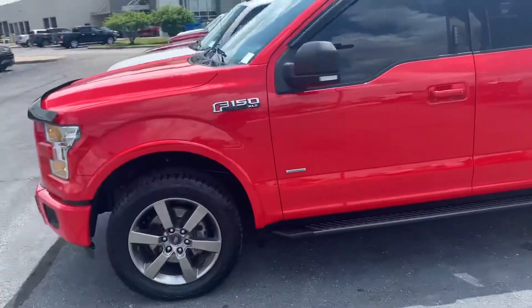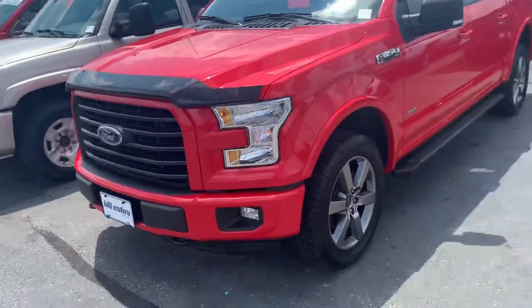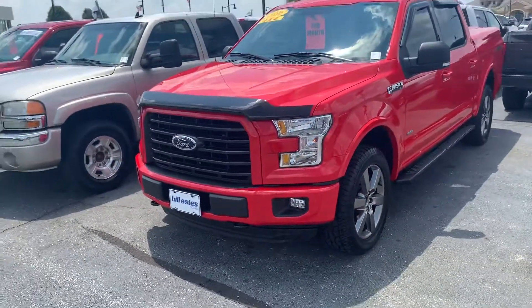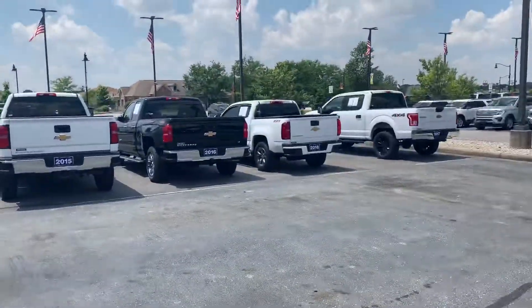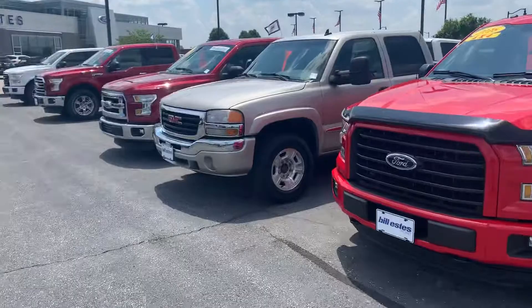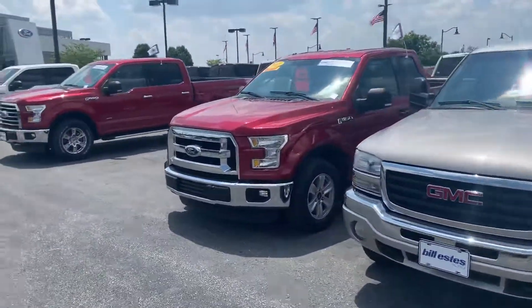Very clean red F-150. Give me a call if you've got any questions or you want to schedule a test drive: 317-852-2231, again Michael Starnes. I've got plenty of other trucks here as well, so if there are other trucks you'd like to look at, please let me know and I'd be more than happy to help you meet your needs. Thank you very much. Have a nice day.